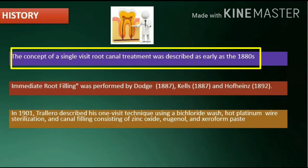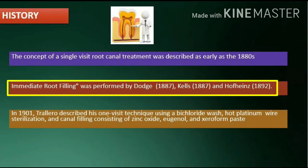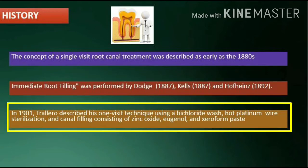History: The concept of single visit root canal treatment was described as early as the 1880s. Immediate root filling was performed by Dodge (1887), Kells (1887), and Hoff-Heinz (1892). In 1901, Trale Leroux described his one visit technique using a bichloride wash, hot platinum wire sterilization,